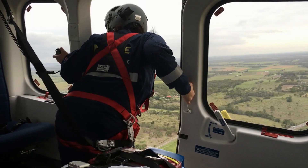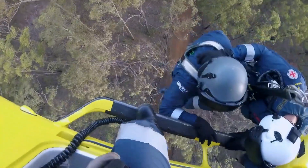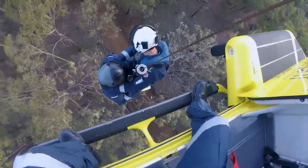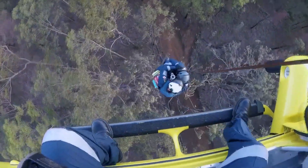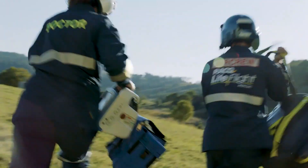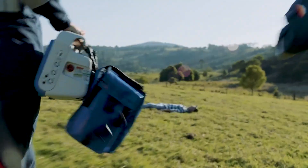RACQ Life Flight Rescue are an aeromedical organisation based in Queensland. Life Flight conduct a very broad scope of rescue, anything from hospital retrievals for people that are sick and injured and need to go to higher care, right through to farm accidents and car accidents that require that primary response.